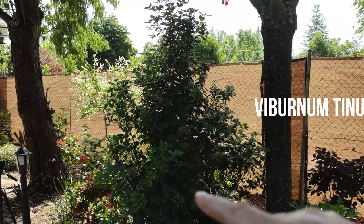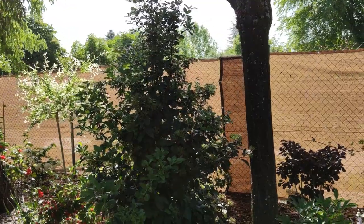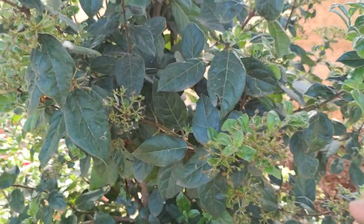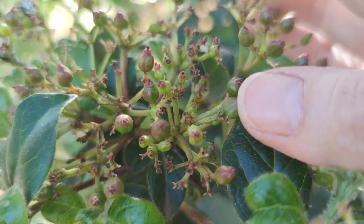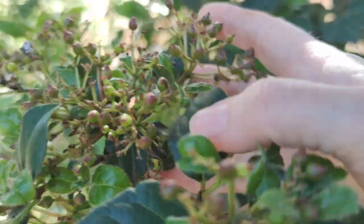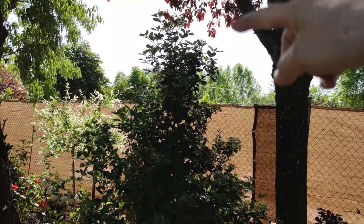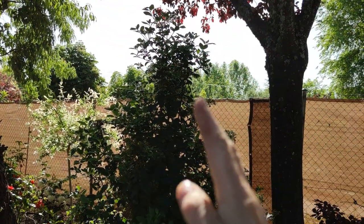The next one is the Viburnum tinus — in Spanish it's called 'durillo', which means 'tough little one', and it's a very apt name because you just can't kill the thing. It's got interest for a lot of the year: the tiny little buds in winter are like little pink seed buds, then you get the white flowers all over it in spring, and then it's now forming these steely blue, dark bluish metallic-like seeds. It does seed readily, so if you don't want it spreading just lop off the seed heads. This is already above the level of the fence. I'm going to size-control it, and that part of the fence is going to disappear into the background.